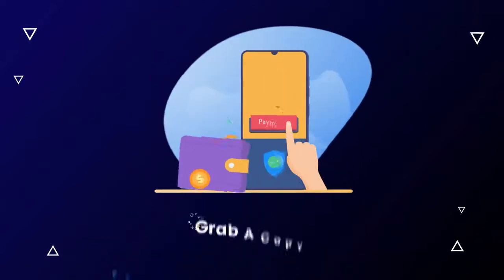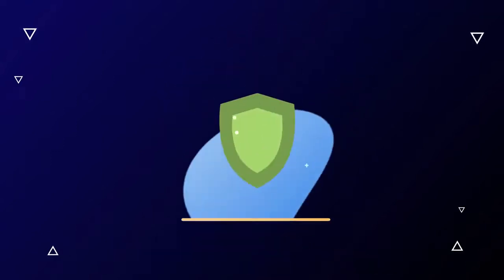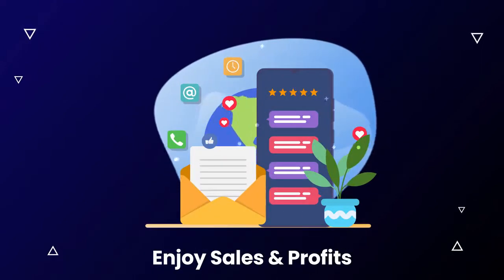Here's how it works. Step number one, grab a copy before the price increases. Step number two, log in and access the dashboard. Step number three, enjoy sales and profits. It's as easy as that.